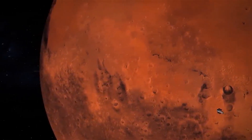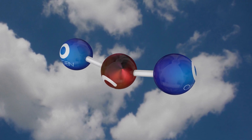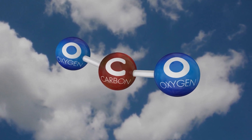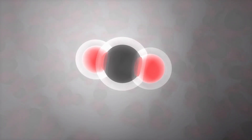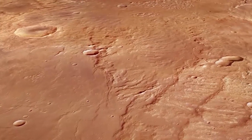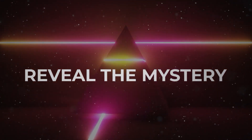Among these, CO2 is abundantly available on Mars, making it one of the most common resources aside from the Martian soil. What makes CO2 valuable is that it contains oxygen within it. If we can free this oxygen from the CO2, can we use it for practical purposes? In today's episode, we are finding the answer to this question. This is Reveal the Mystery.